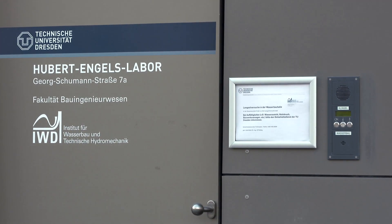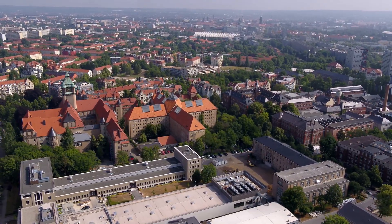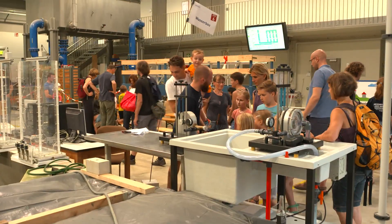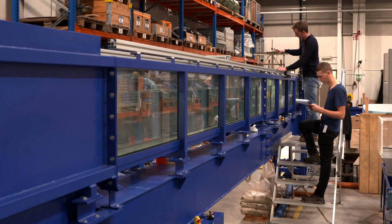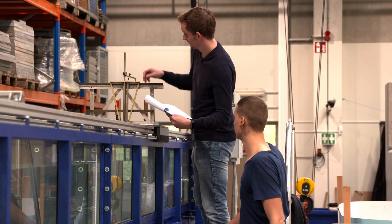The physical models of the oldest river engineering laboratory in the world have been integrated into the new building since 2015. They can be visited during the Dresden Long Night of Sciences, an open-door event at TU Dresden. Some facilities, such as the historic tilting flume based on designs of Hubert Engels, are still available to students for teaching internships.